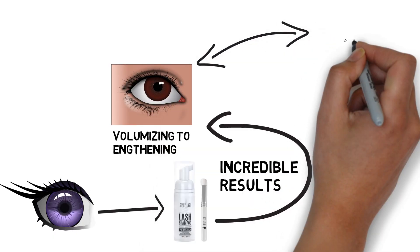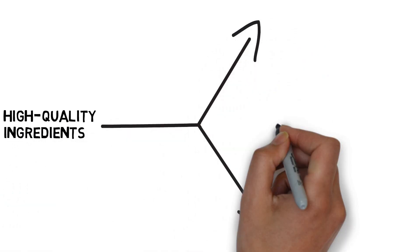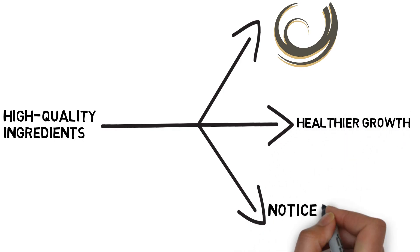Now, let's dive deeper into the science behind Stacey Lash. This product is specially formulated with high-quality ingredients designed to nourish and strengthen your lashes, promoting healthier growth. We'll explore how the unique formula works its magic to deliver noticeable results.